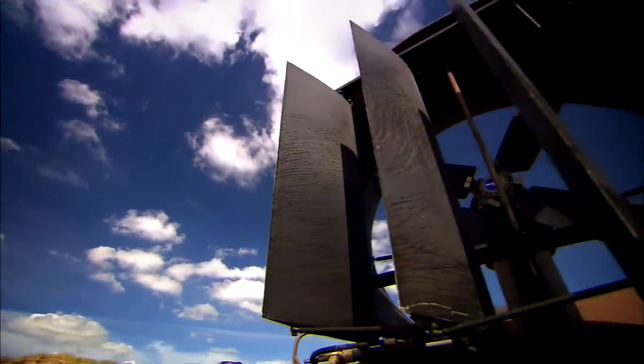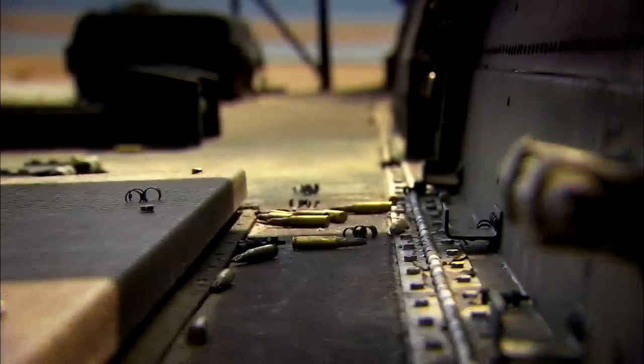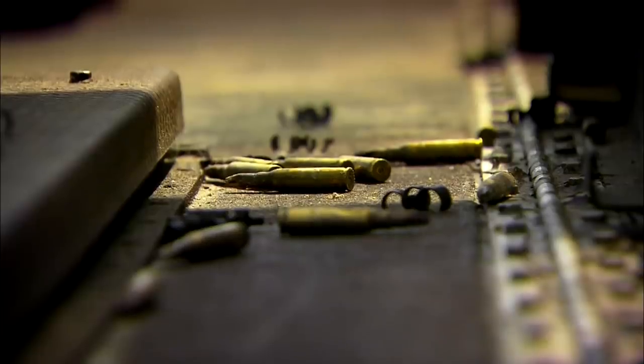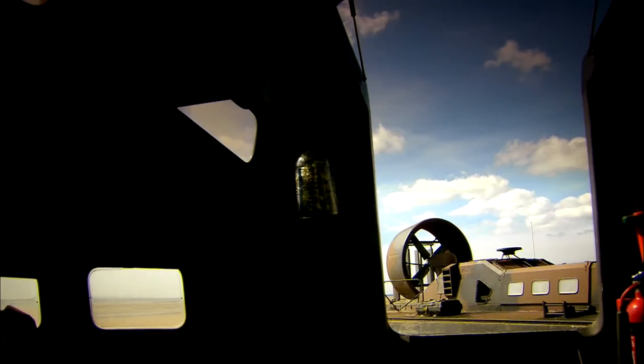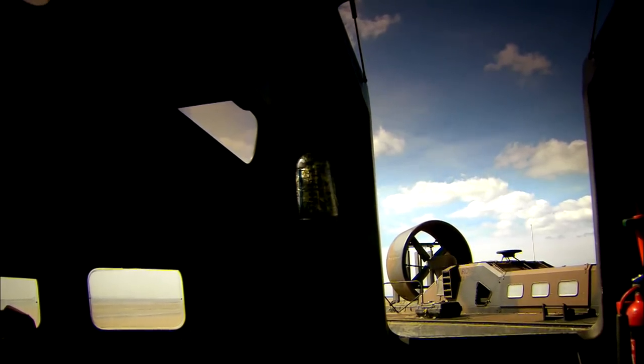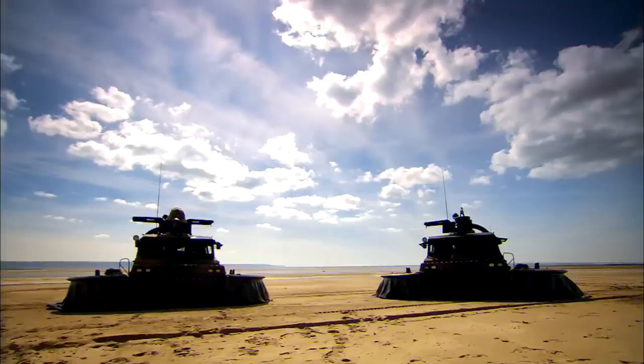While Bill starts the build, Guy has to learn how to pilot a hovercraft, so he heads for a lesson with the British military elite. The Royal Marines have used hovercraft everywhere from the glaciers of Norway to the marshlands of southern Iraq. They've agreed to teach Guy how to use one of their LCACs — the landing craft air cushion.